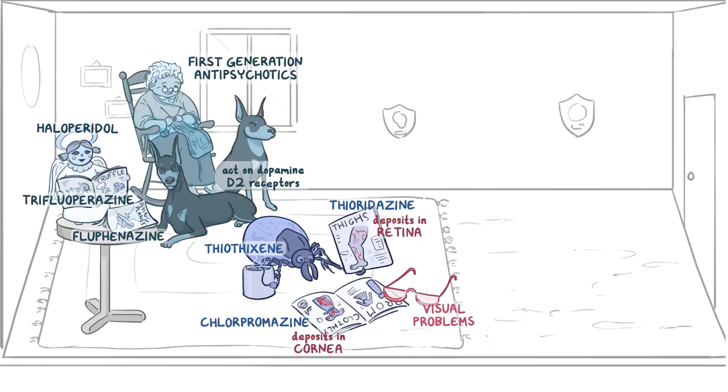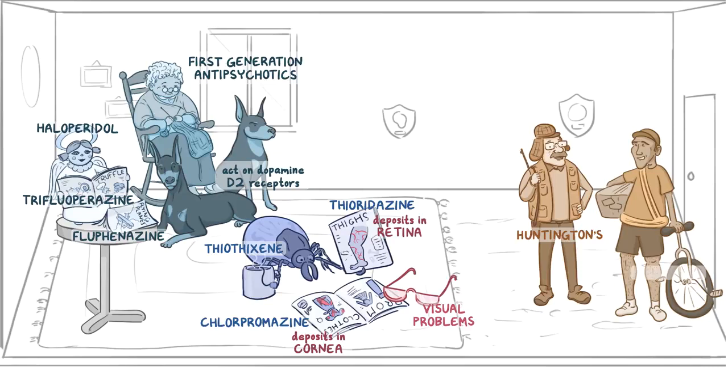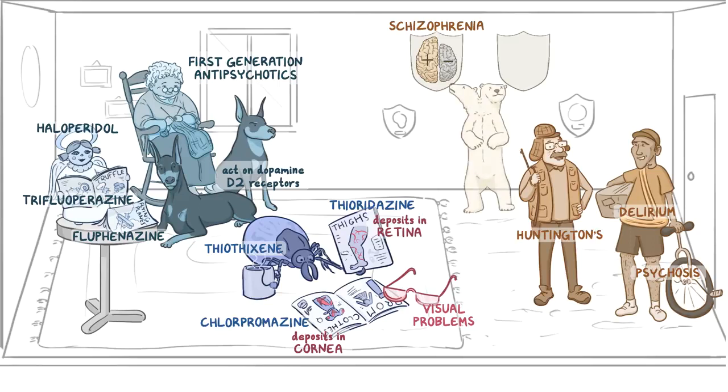For indications, our uncle is a hunter for Huntington's, and he's talking to a delivery man with a unicycle for psychosis and delirium. Our uncle has hunting trophies, which include a brain split into two hemispheres for schizophrenia, meaning split mind. One hemisphere is bigger with a plus sign, since these medications treat positive symptoms, while the other half is small with a negative sign, since these medications might worsen the negative symptoms. There's also a stuffed two-headed polar bear for bipolar disorder, and a tortoise for Tourette syndrome.